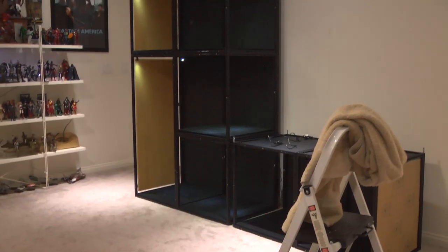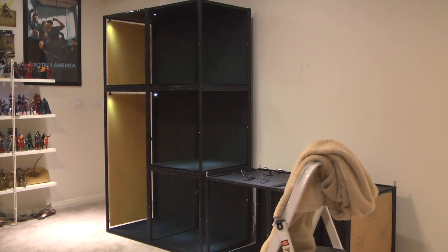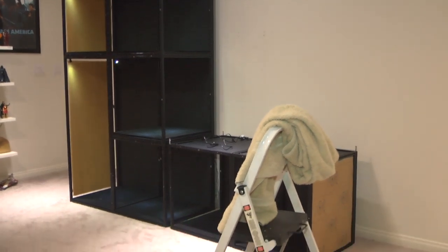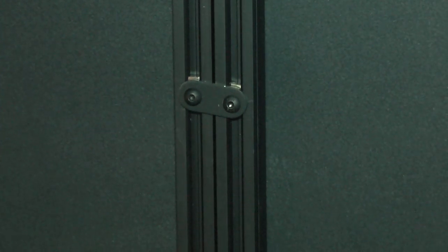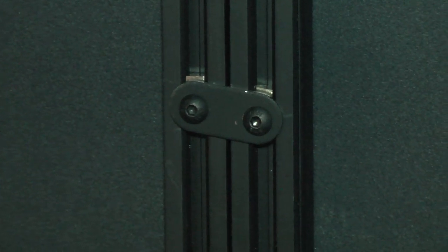Fast forward to midnight — this is probably around 12:30. That's as much as I got and I am exhausted, but it's coming together very nicely. I do like their interlocking clip — you can kind of see it right there — that's how you're able to lock the module cubes together.